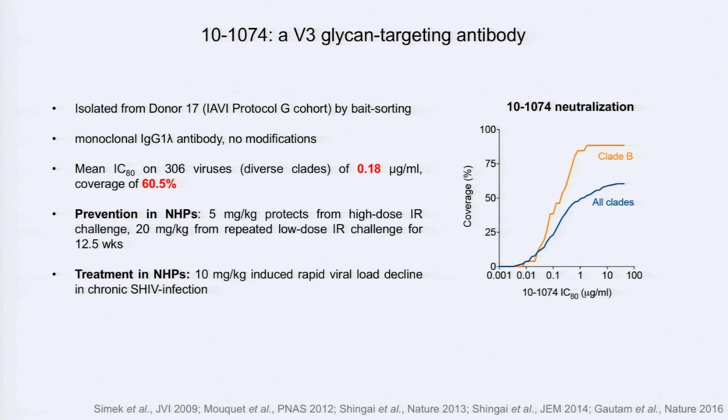10-1074 was isolated from an IAVI donor — the same donor from which PGT121 to 124 were isolated — by bait sorting. For this study, we made it as an IgG1 subtype antibody with no modifications: no LS variant or any Fab modification. We used the parental antibody as pulled from the human subject. This antibody, like all members of its class, is very, very potent. It is a little less broad than CD4 binding site antibodies, but still pretty broad. We've already successfully tested this antibody in the context of both prevention and treatment in non-human primates.